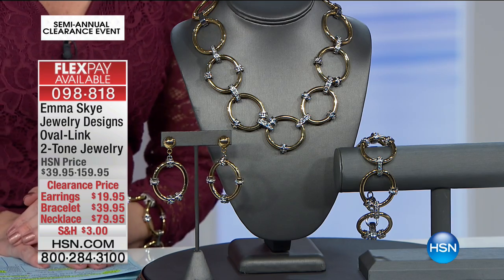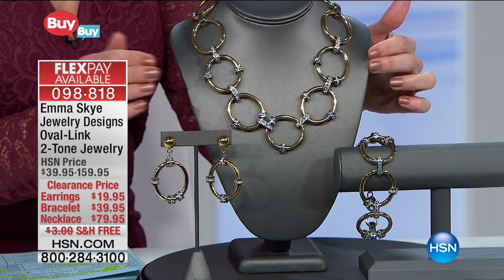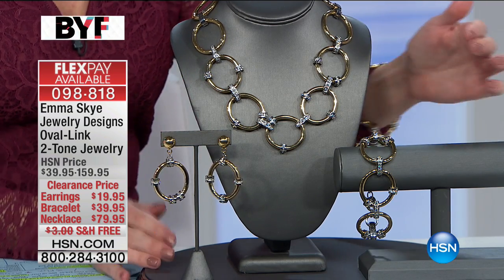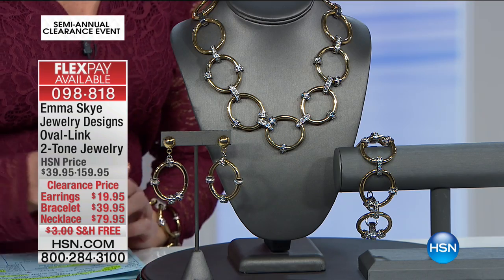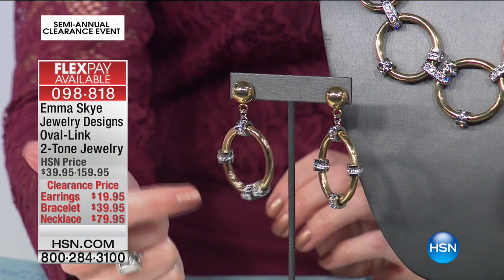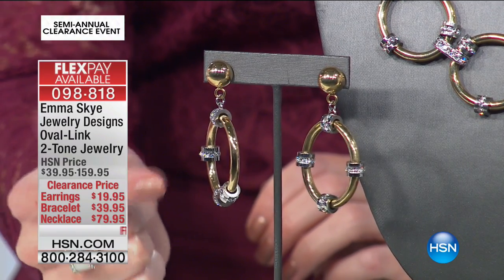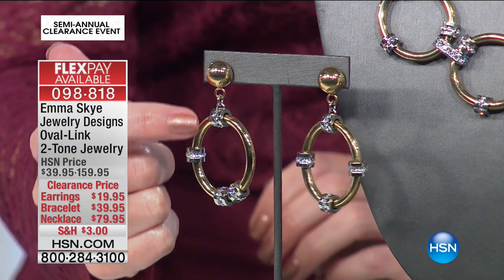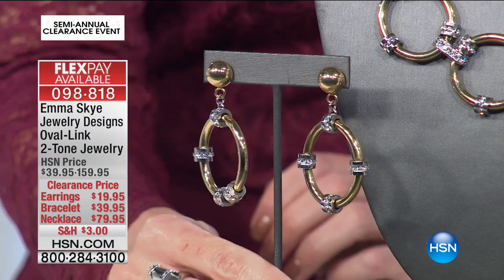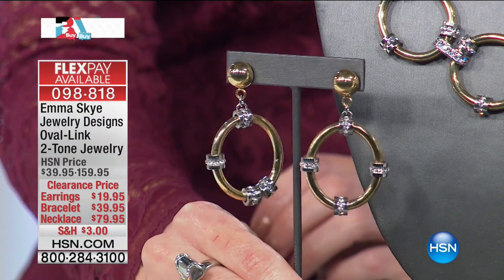We're kicking off this next hour with Emma Skye's oval link two-tone jewelry. We have a beautiful suite — the necklace in the center, a beautiful pair of drop earrings, and the bracelet, all on clearance price. The earrings feature a single oval in two-tone: stainless steel with gold tone on the oval, and stainless steel barrels with beautiful clear pavé crystals. For pierced ears, the earrings are $19.95.